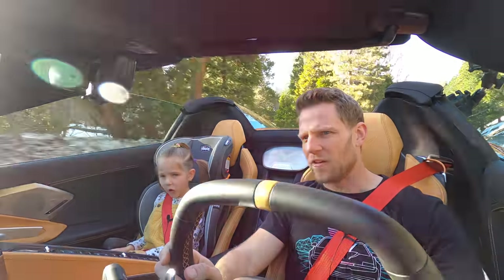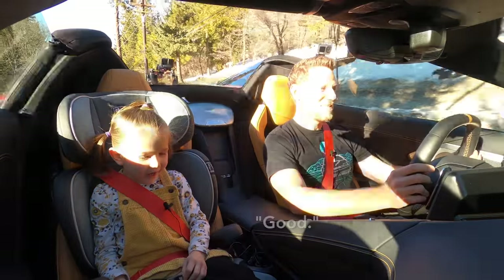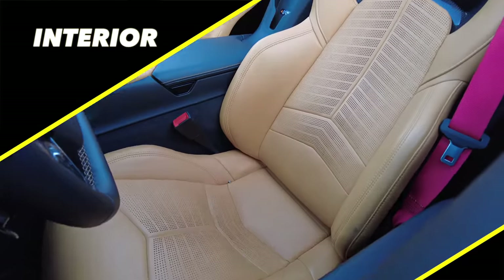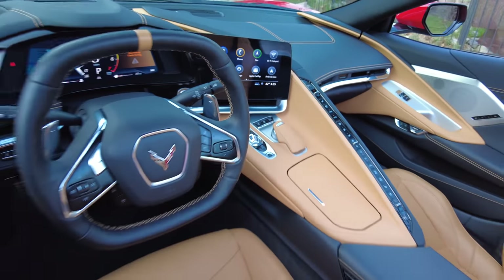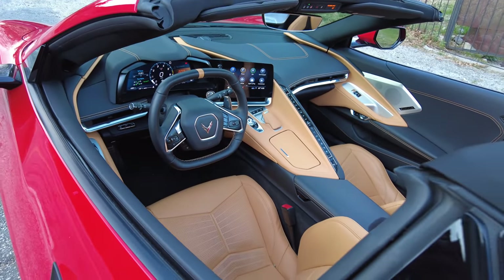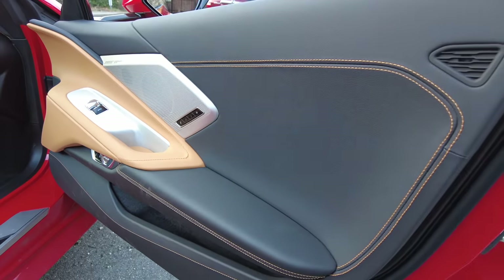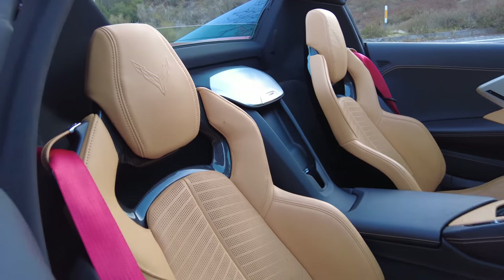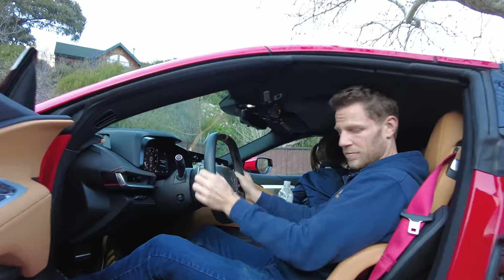Sweetie, how do you feel about doing a review without mommy today? Oh good. Okay, sorry sweetie, you're not needed. Let's start things off — interior. Over the years I've been lucky enough to drive a fair number of Corvettes, and the interior in the C8, especially this one here, is outstanding by historical standards. What do you think sweetie, do you like the inside of this car, and if so, what do you like about it?